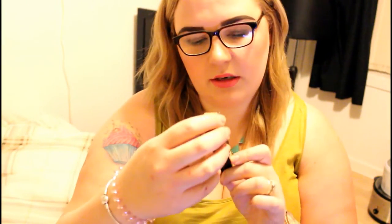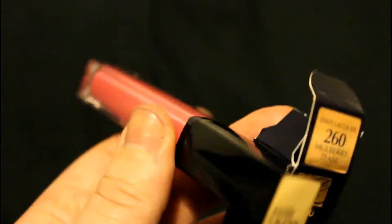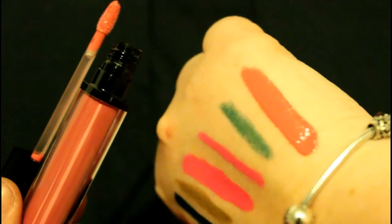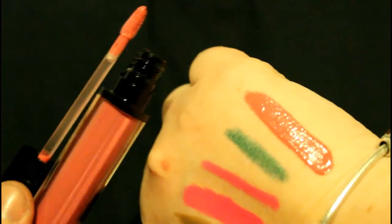So yeah, this is an Estee Lauder Pure Colour Envy Sculpting Lacquer. I thought it was a lip gloss when I bought it, but it's not. It's alright — I really love it. This is in the shade 260 Mulberry Tease. And that's what that looks like.